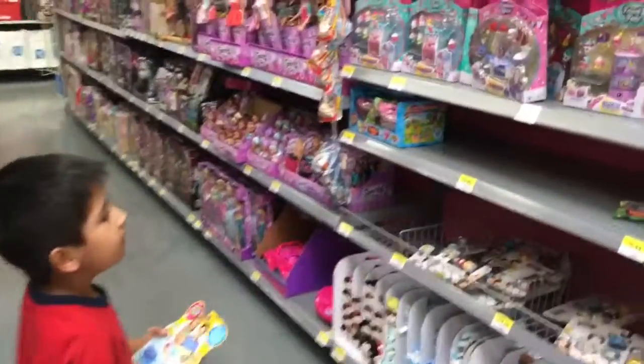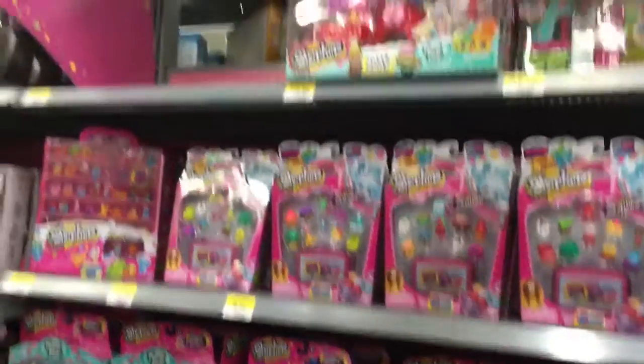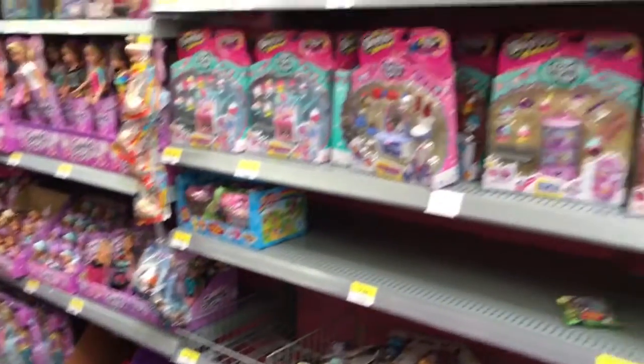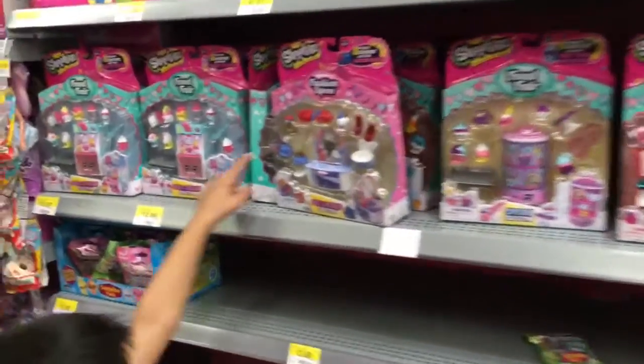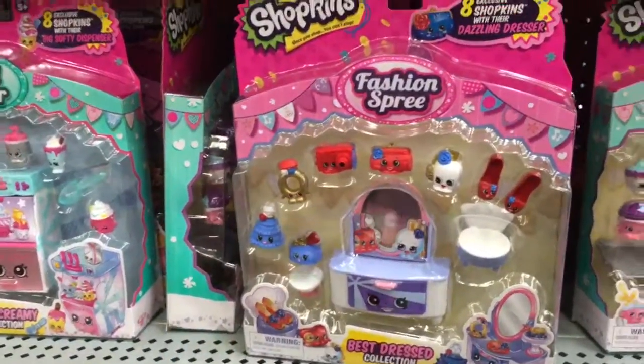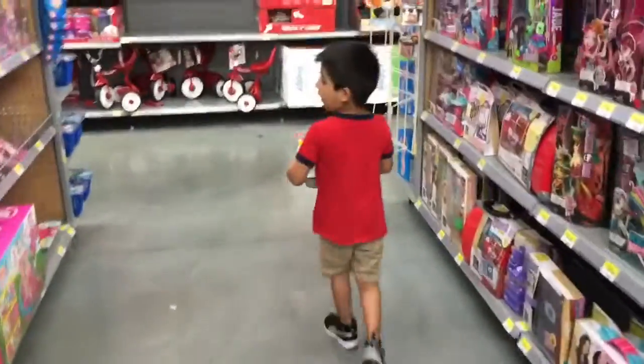Over here you can see Shopkins. Maybe these are the Shopkins bowl. So now you can see here — you can see a new one which has a jewel right here. Now we're going to go on the other aisle to see if there's anything there.